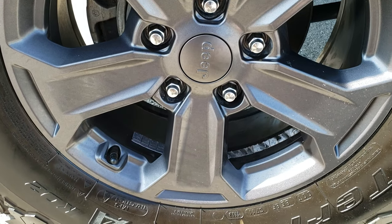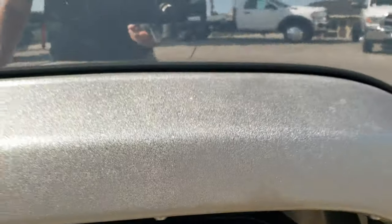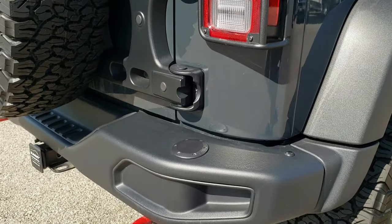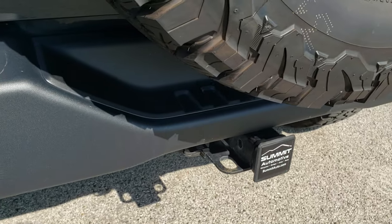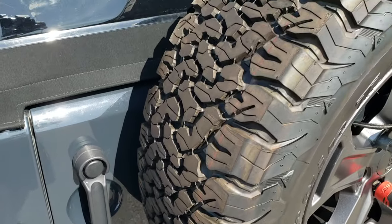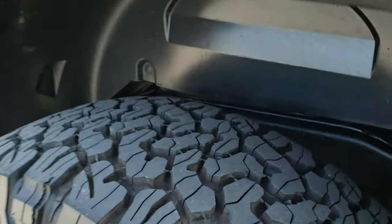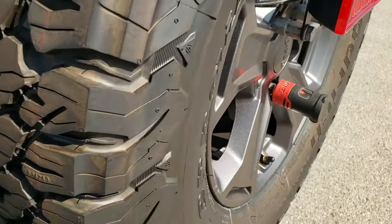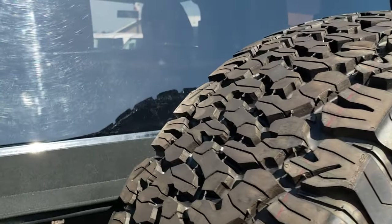The back rim is in excellent condition as well — no scuffs or scrapes — and the back tires have just as much tread as the front tires. I didn't see any dents or dings down that side. Coming to the back of the vehicle, you'll notice the red tow hooks back here as well. This one does have a receiver hitch and four-pin wiring. You've got the guards on the rear lights. The spare is a brand-new tire, and the back rim matches the rest.